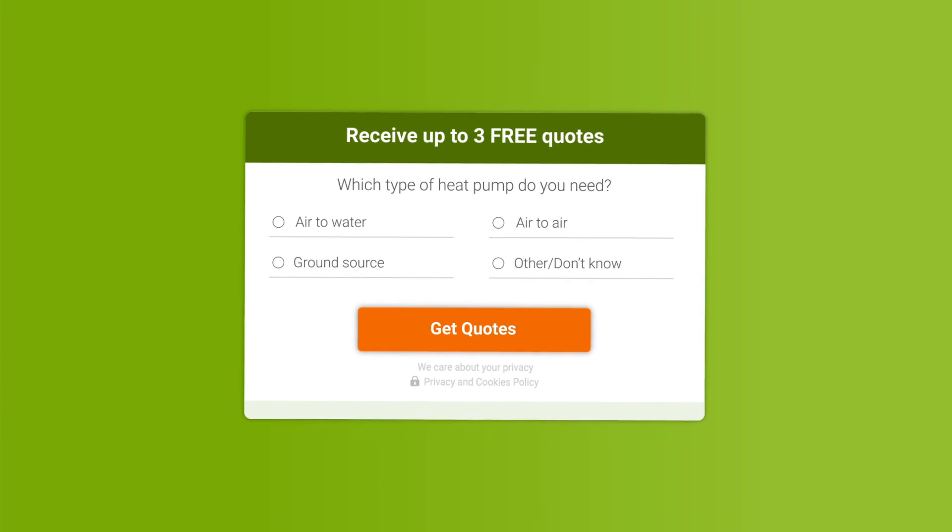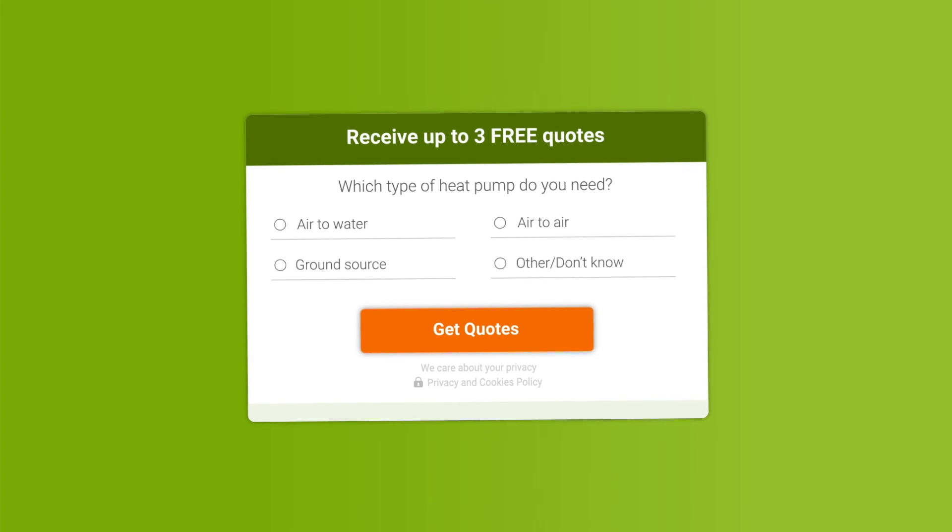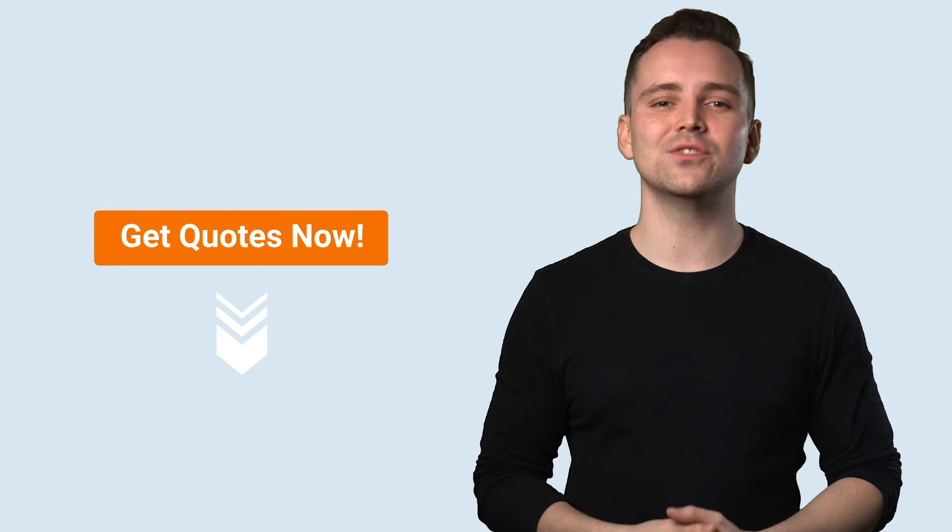The best way to find a trustworthy installer is to compare quotes from multiple companies, and that's where we can help you. Our service can find you up to three free non-binding quotes from the best installers in your area. All you have to do is fill out a 30-second form and we'll handle the rest. Click the link in the description to get started. Thanks, see you in the next one.